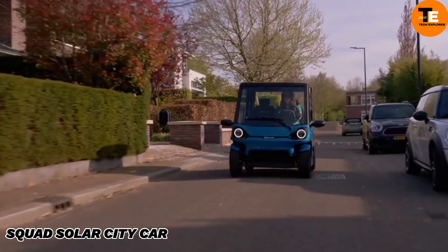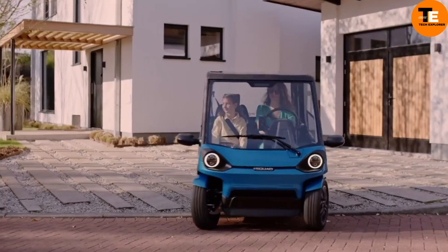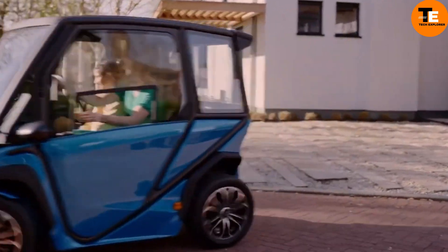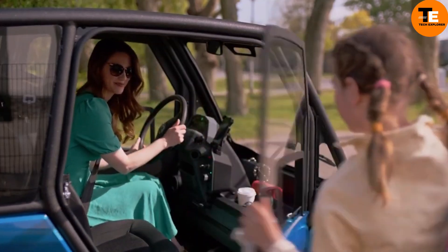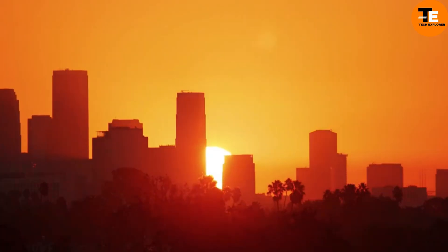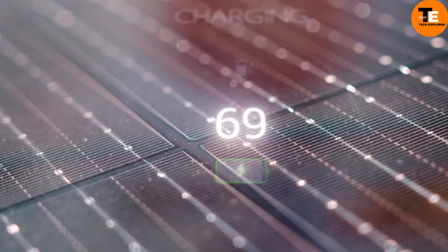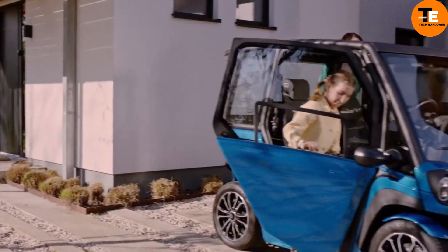The Squad Solar City Car is a compact, solar-powered vehicle designed for urban use. It doesn't require a license to operate and can reach speeds of up to 28 miles per hour. With a battery range of 100 kilometers, it can be powered for up to 31 kilometers daily by its rooftop solar panels. The car features a roll cage, safety belts, and a crash framework for enhanced safety.